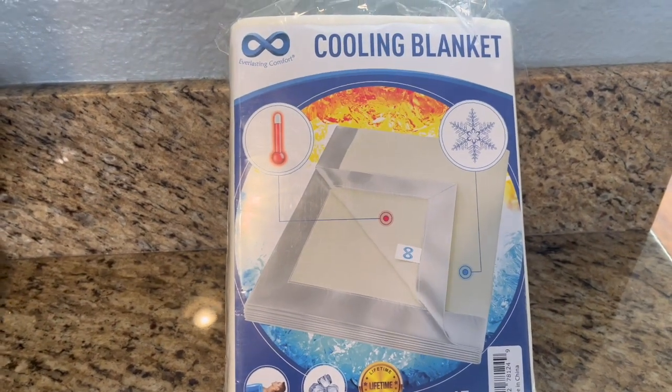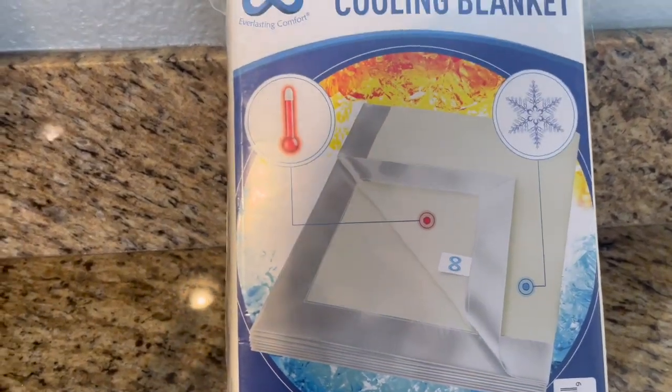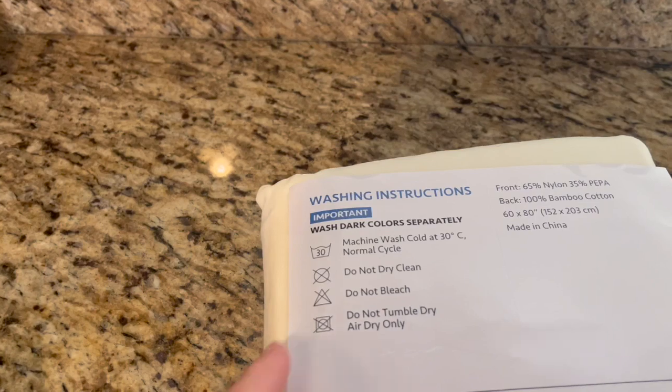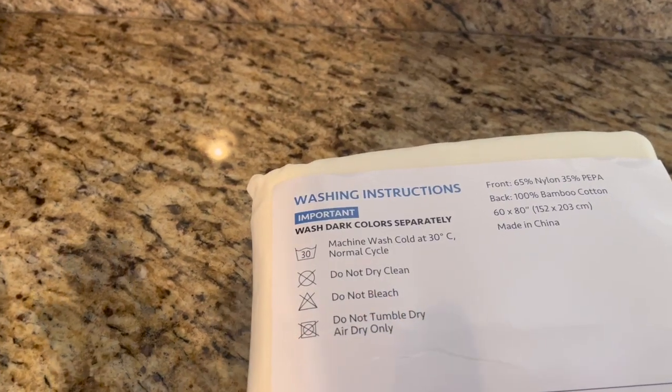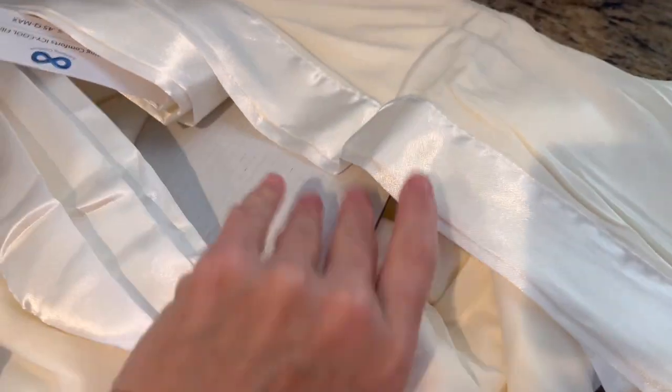It keeps you cool while you sleep but you still have the weight on you. I like to sleep with covers but I always get hot, so this solves that problem. You can machine wash, tumble dry low — easy care.